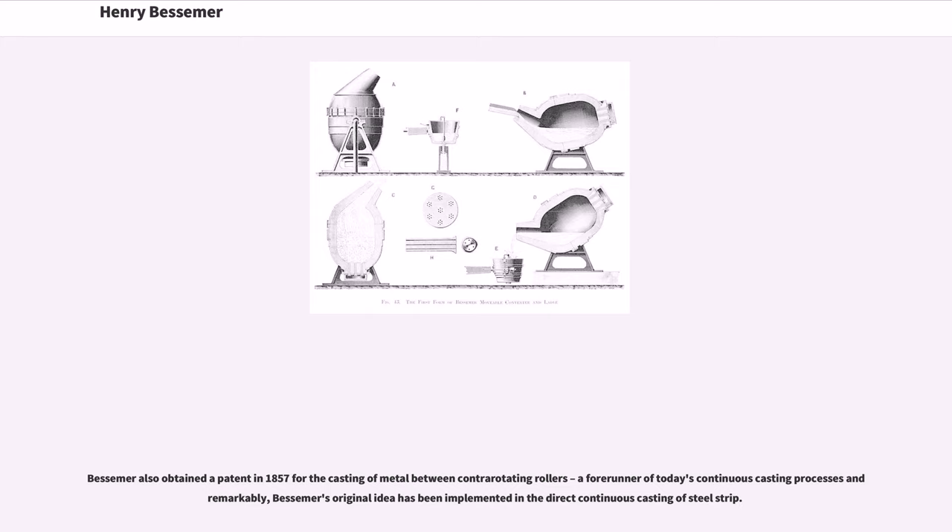Bessemer also obtained a patent in 1857 for the casting of metal between contra-rotating rollers, a forerunner of today's continuous casting processes, and remarkably, Bessemer's original idea has been implemented in the direct continuous casting of steel strip.